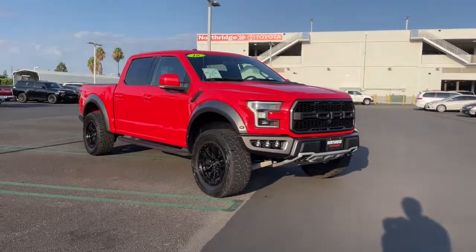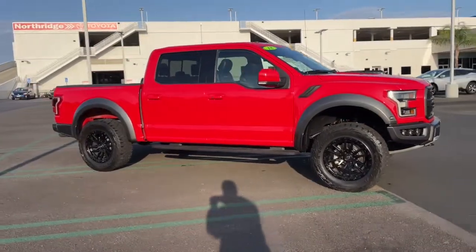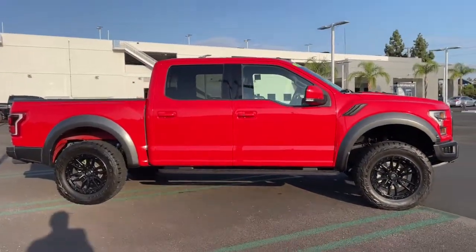Introducing the 2018 Ford F-150. With less than 60,000 miles on the odometer, this vehicle stands out from the rest.